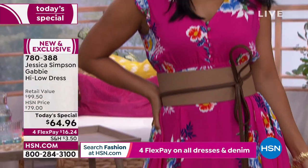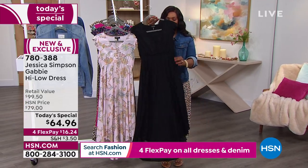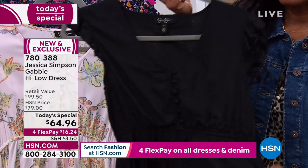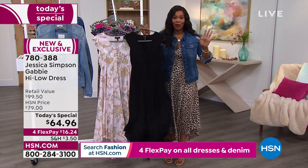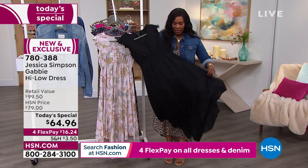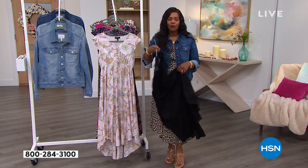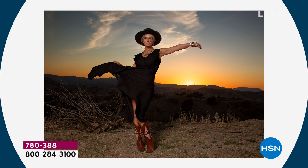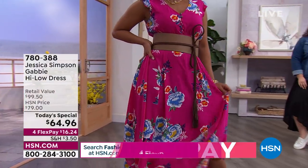Which one are you gravitating towards? Let me tell you — if you want black, we have 670 of them left, and that's it for the day. Not just for the hour — that's it for the day. We're going to show you a picture of Jessica in this one; she was wearing it in black, rocked it with a great hat and some cowboy boots at sunset. If that's the look you want to go for — to Instagram this dress like that — then you've got to call us or go to HSN.com and pick that one up, because you make it your own.